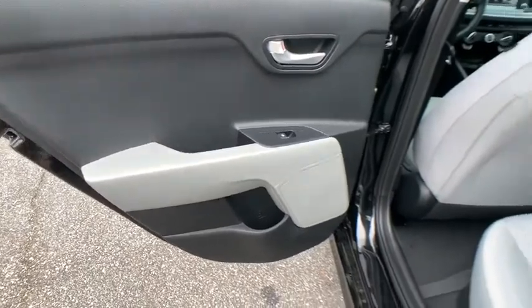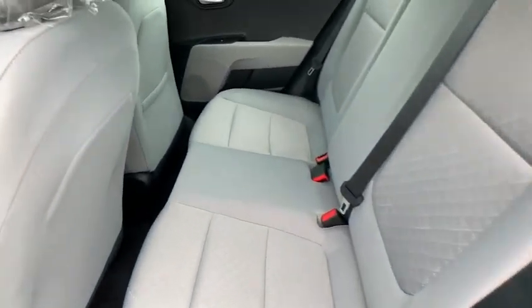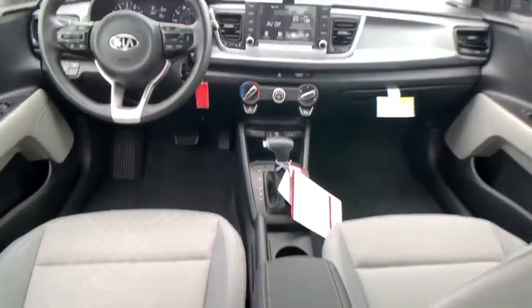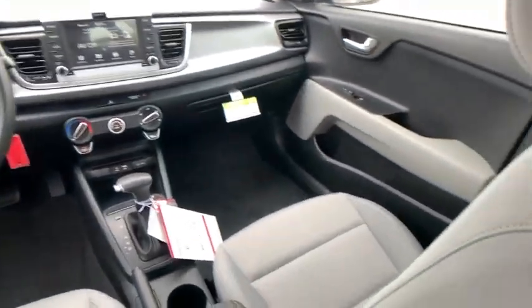Remote keyless entry, tachometer, cloth seat trim, front bucket seats, front reading lamps, tilt steering wheel, driver vanity mirror, passenger vanity mirror, speed control.